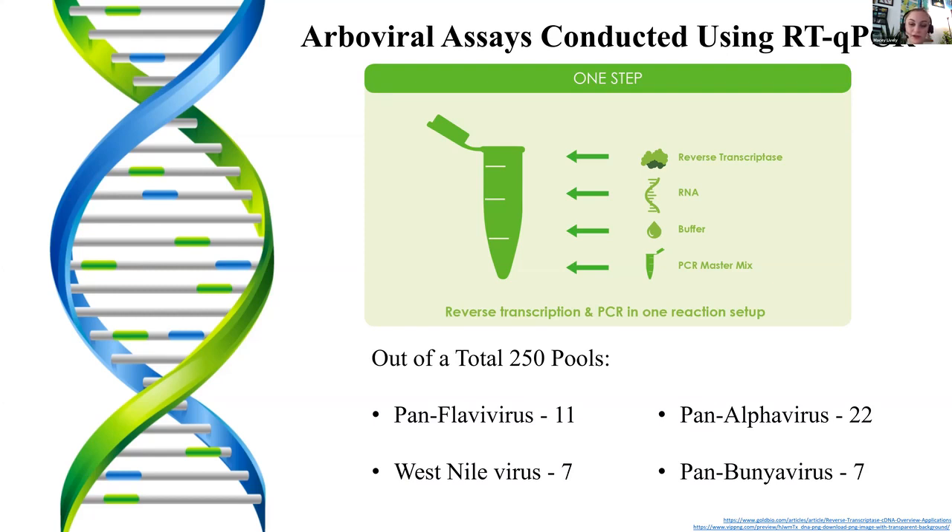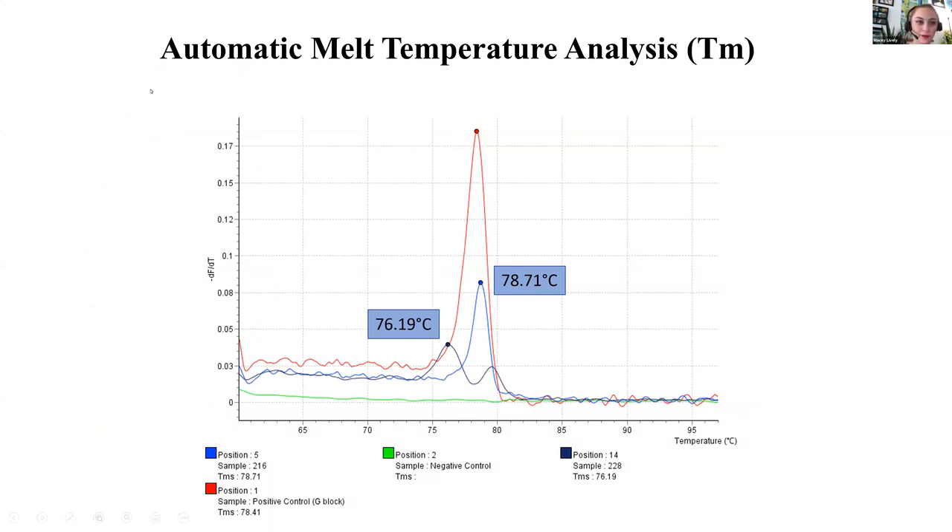There were even more that we were able to test and get positive results on, but we're still waiting on getting all of those compiled, along with finishing testing from previous years, so we can do a broader analysis from 2018 to 2020. This is what one of those RTQ-PCR arboviral tests looks like — this is a pan alphavirus. You can see the blue sample is the positive result, the red is the positive control, the green is the negative control, and over in black is a sample that tested negative. That's what those arboviral assays looked like when we got the results.